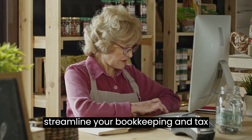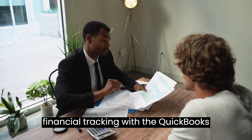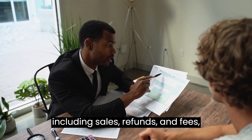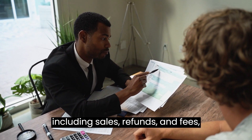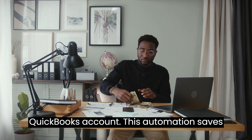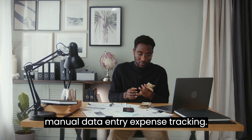Here's how it can streamline your bookkeeping and tax preparation processes. Automated financial tracking: with the QuickBooks integration, your Shopify transactions, including sales, refunds, and fees, are automatically synced to your QuickBooks account. This automation saves you time and eliminates the need for manual data entry.